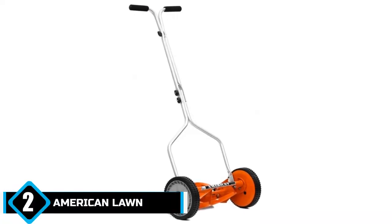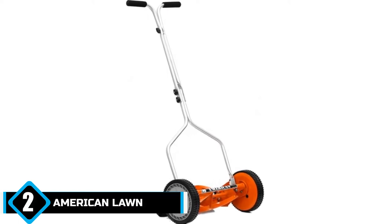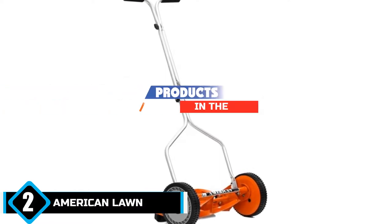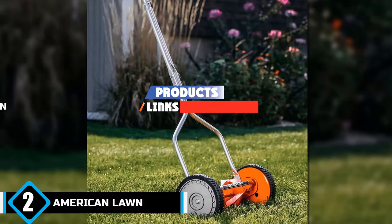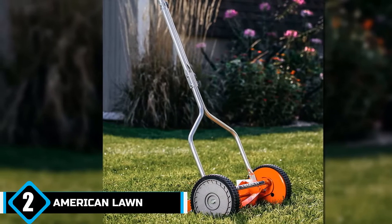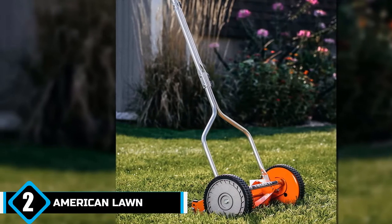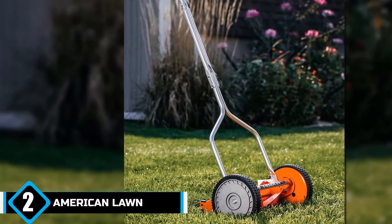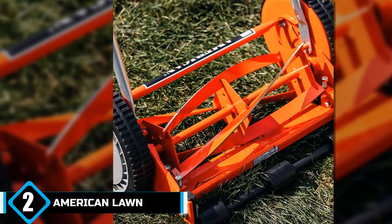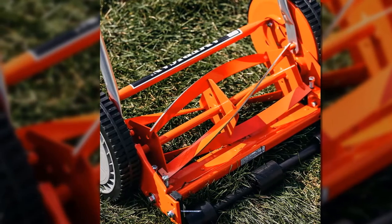Moving on to number 2, the American Lawn Mower 1204-14 Deluxe Push Mower. The American Lawn Mower 1204-14 Deluxe Hand Reel Mower is one of the most convenient and user-friendly push mowers you can buy. The no-tool assembly allows you to get started as soon as it arrives. The 14-inch cutting width delivers solid and reliable lawn coverage, allowing you to trim the grass around fences and at awkward angles to prevent uncut blades affecting the overall look of your yard.